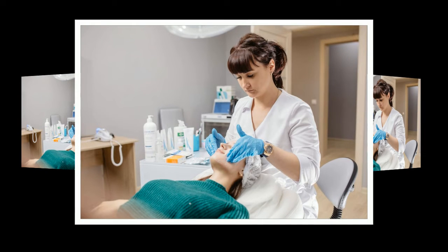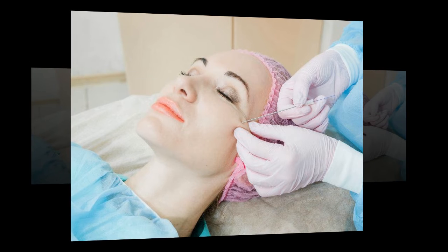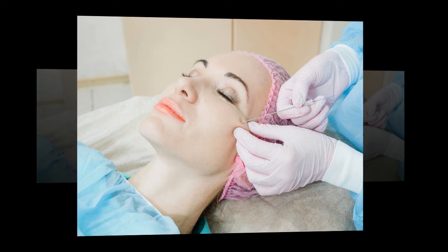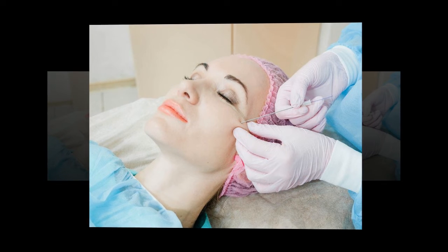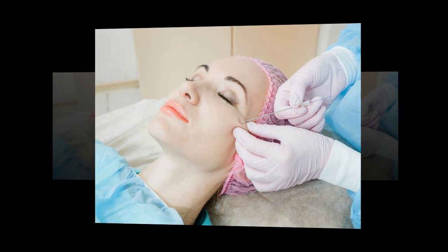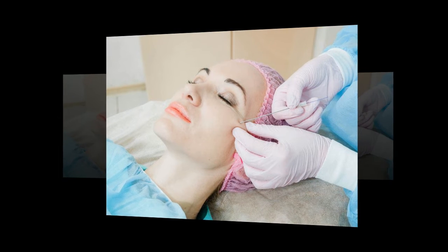Phototherapy. A hardware method based on the effect of intense light pulses on problem areas. It solves a whole range of cosmetic problems: age-related changes, hyperpigmentation, dryness of the epidermis, rosacea, acne, and skin dullness. The technique is contraindicated for patients with sunburn, and it is better to do it in the cold season, as photosensitivity may increase.